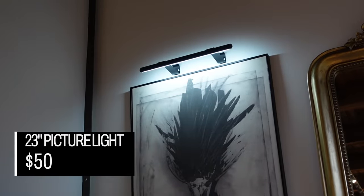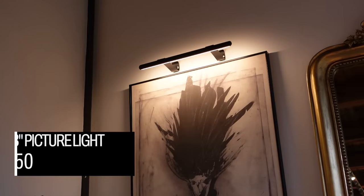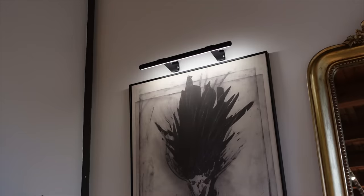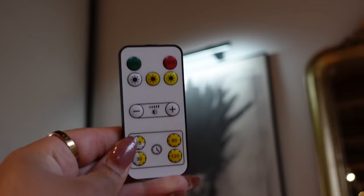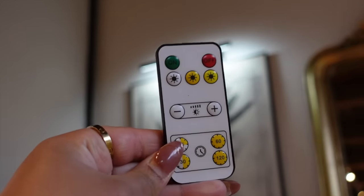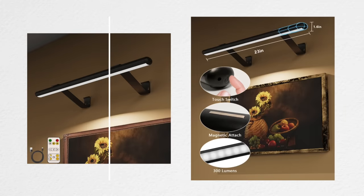One of the best ways to upgrade your gallery wall is with a picture light. This one from Amazon is 23 inches and only $50. It's an LED picture light that is USB operated — you use a USB plug to charge it — and it is magnetic. The light bar comes down while the brackets stay up on the wall. It gives off three different types of light: cool white, a combination, and yellow light. I've not been able to find a 23-inch picture light for under $250 in a long time, including both battery operated and hard-wired options.